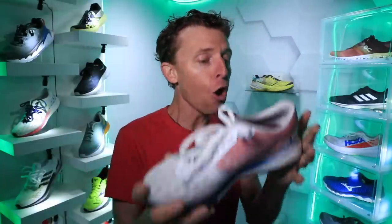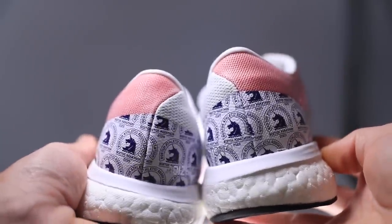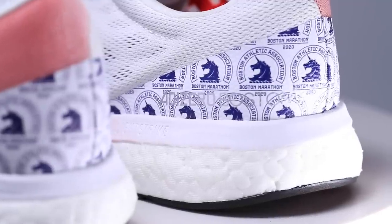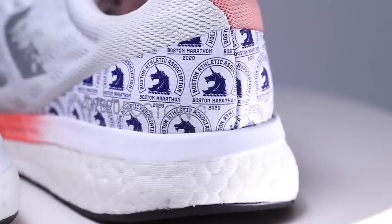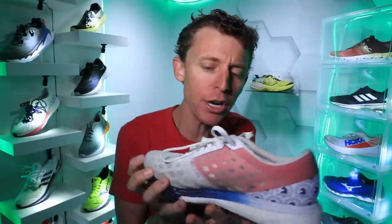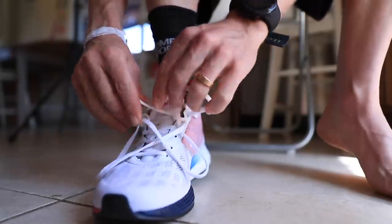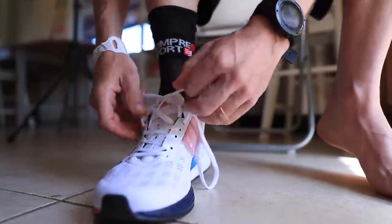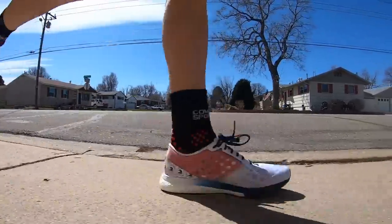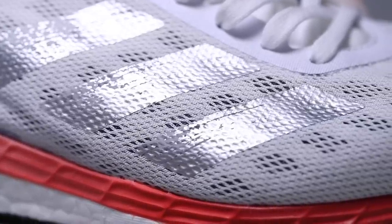The heel counter is pretty solid — more stout than I expected for a neutral road racing shoe. It felt fine today with no rubbing issues. Through the eyelet chain, I think I could get a little more dialed in with my lacing — I noticed about two miles in I wished I'd laced just a little tighter. The shoe also has a higher-density Lightstrike rubber piece — basically a small rubber element to give a little more structure between the upper and the boost midsole.